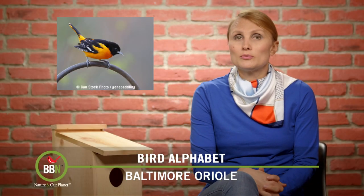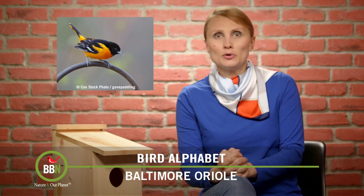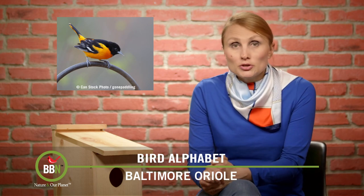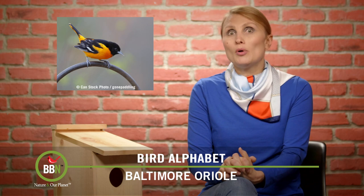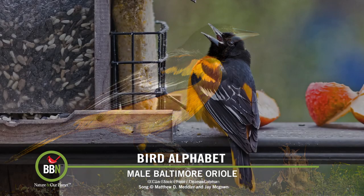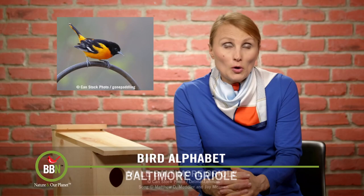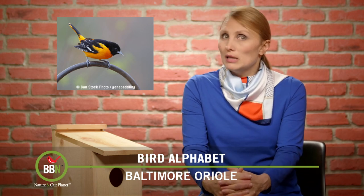I wanted to talk about Baltimore Orioles right now because they're going to hit everybody's backyards any day now — a little bit later for us here in the north, around mid-May, but everywhere in the south they are already migrating. I also wanted to make sure that you recognize their song, because that's what helped me understand that I actually had Baltimore Orioles in my backyard and prompted me to run to our grocery store and get oranges for them. And do you know why they're called Baltimore Orioles? Well, a few centuries ago, Maryland used to belong to the Baltimore family — and guess what their family colors were? Black and orange.